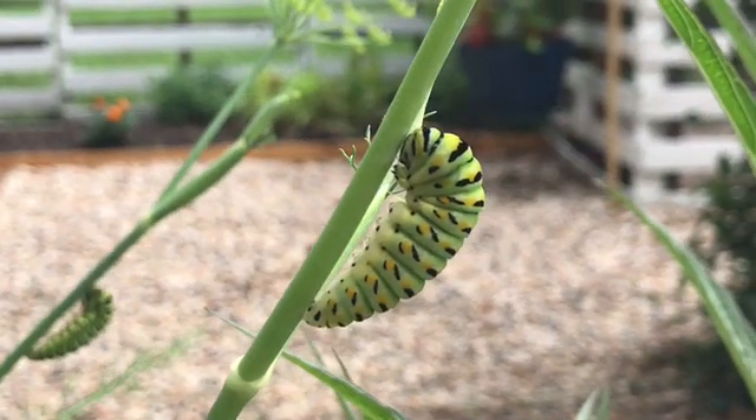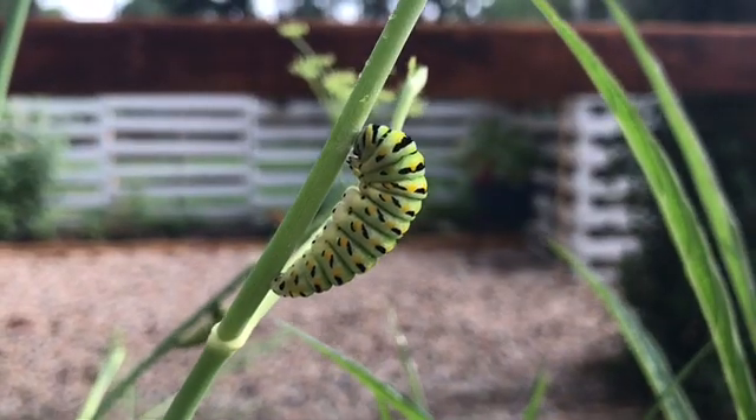With the chrysalis, the caterpillar sheds its outer skin and then begins its metamorphosis inside. Me and my mom are going to be building a netted box to go over the bed so that predators can't get to them.